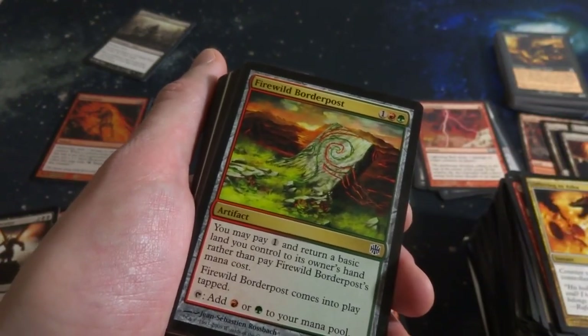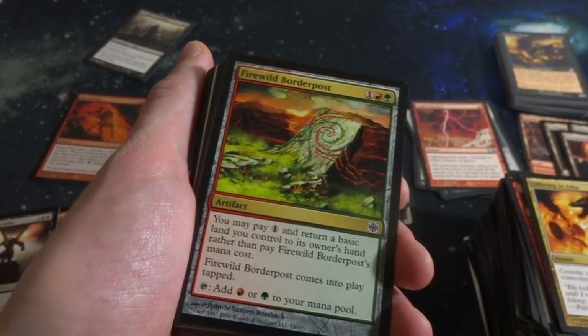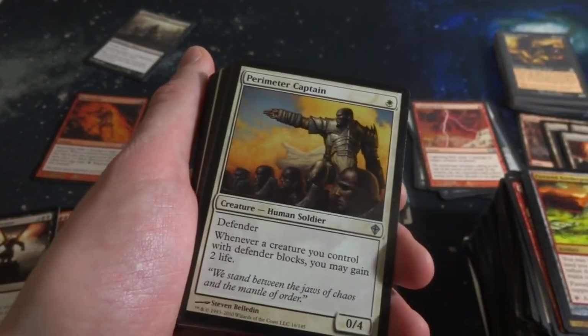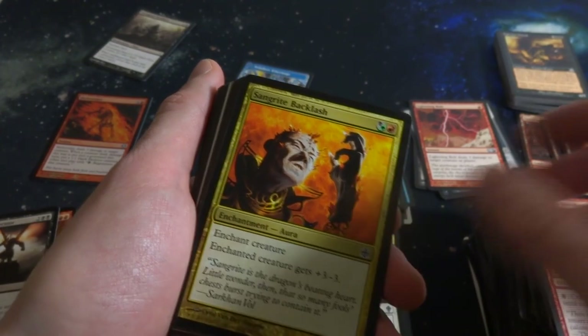Wild Borderpost - one, a red and a green. Pay one: return a basic land you control to its owner's hand rather than pay its mana cost. Comes into play tapped: add red or green to your mana pool. Alternate mana cost. Got a Perimeter Captain. Beautiful Island. Lava-Field Invoker. Sangrite Backlash. Tuk-Tuk Grunts. Hand of Emrakul again, another one of those.